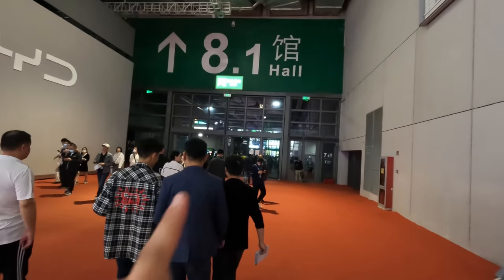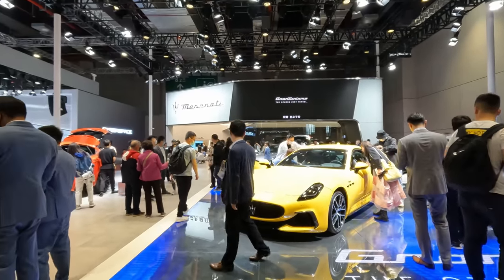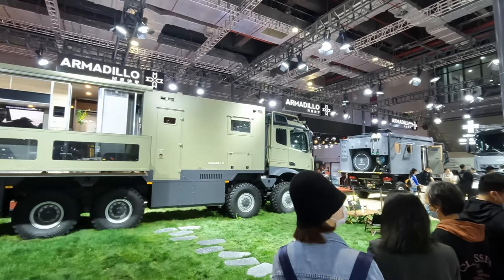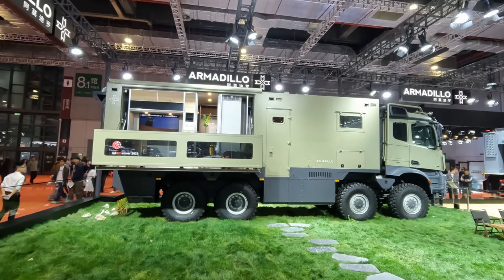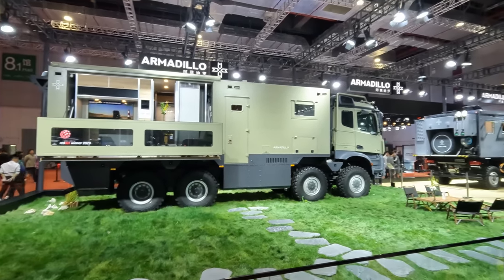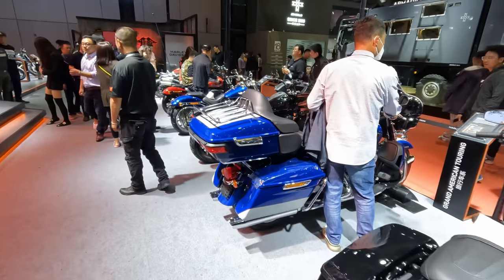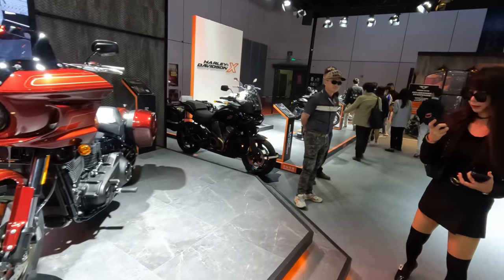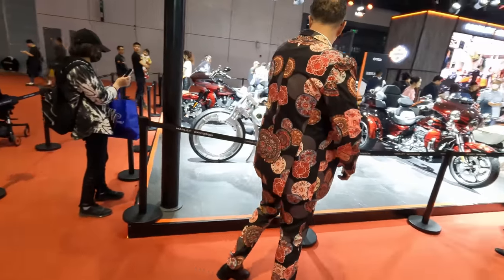Hall seven done — off to hall eight. Hall eight is the much more luxury brand area. Here we have Maserati. There's something different: the Armadillo — it's actually an RV where the side flips down and you've got a little patio. It's quite a lot of tons to take out into the countryside. Here we are on the Harley Davidson stand — I don't see a LiveWire, probably because it's relatively new and there aren't many around.